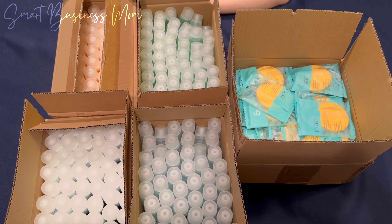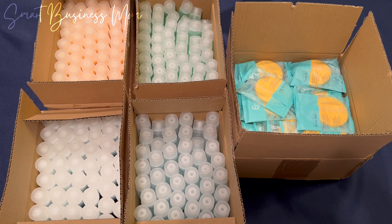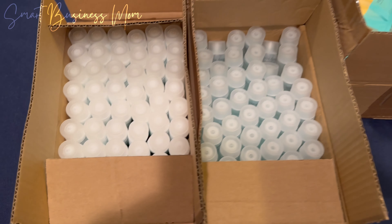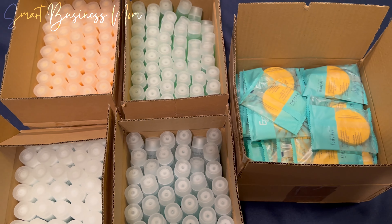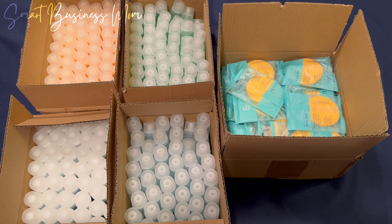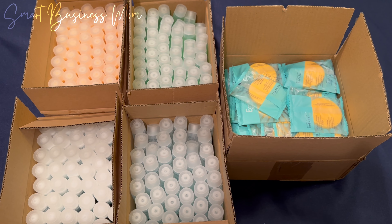Not only do these products do exactly what they're supposed to do, but they smell so nice and because of that they're really enjoyable to use. I bought this set of 300 which comes with 60 of each product. These products are also paraben free and gluten free, which is a really nice added feature.